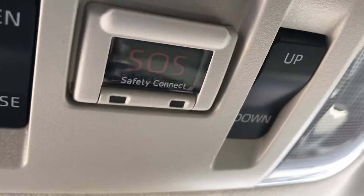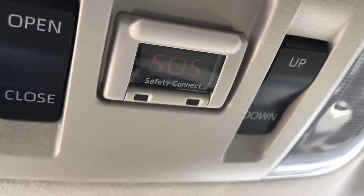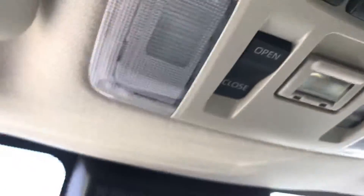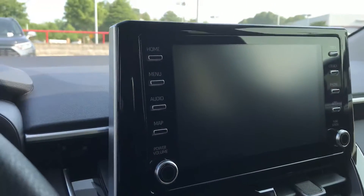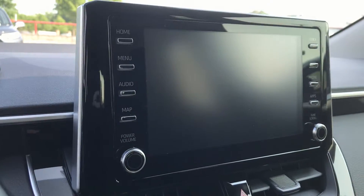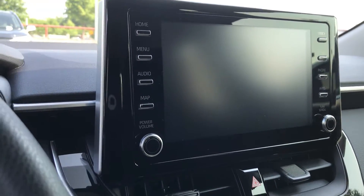You have the Safety Connect feature. Press this button for any kind of emergency and it will direct your call. This is the media system — this also has a built-in navigation inside, so a step up from the standard 2020 LE Corolla model.